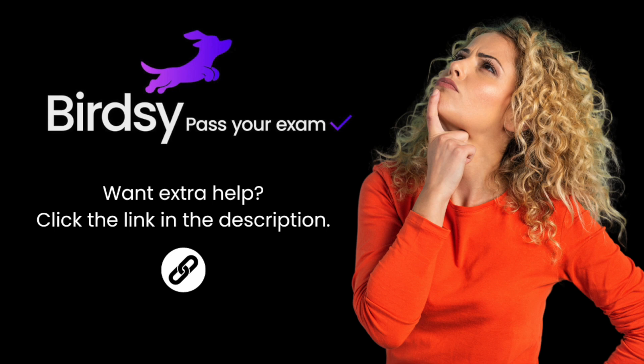Stuck on a question? Just think of the Birdsy link in the description as your friendly neighborhood superhero, swooping in to save the day with answers. Feel free to explore it now and return to continue — simply hit pause, and we'll be waiting when you get back.